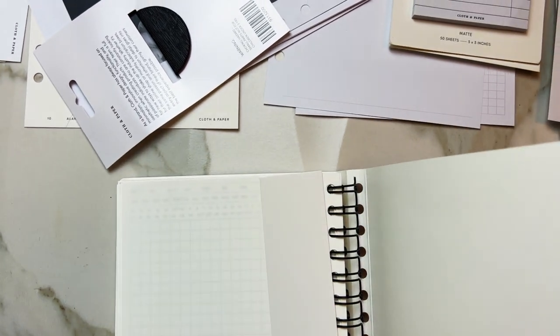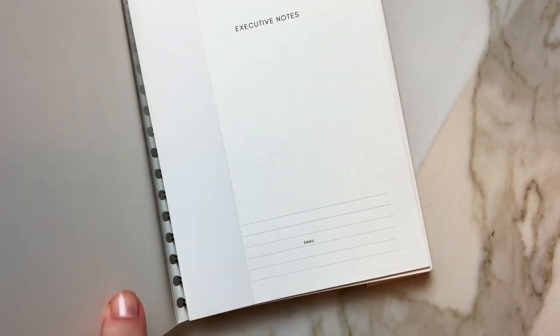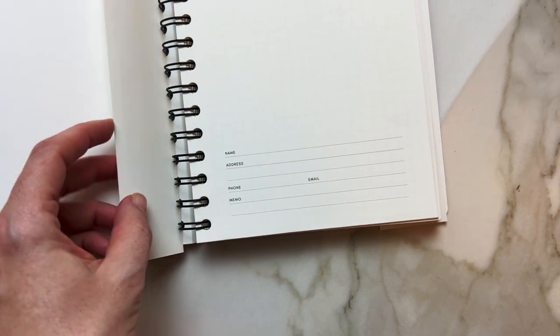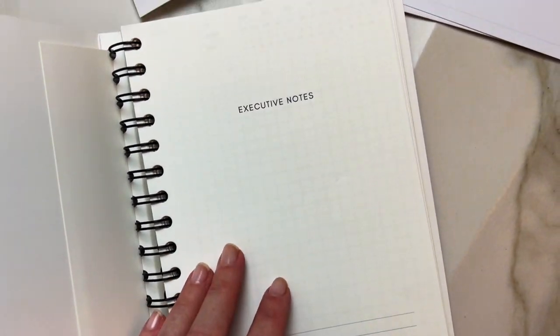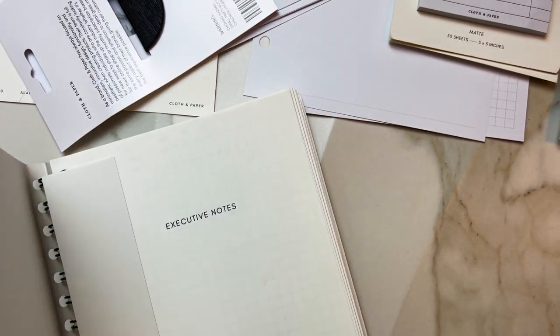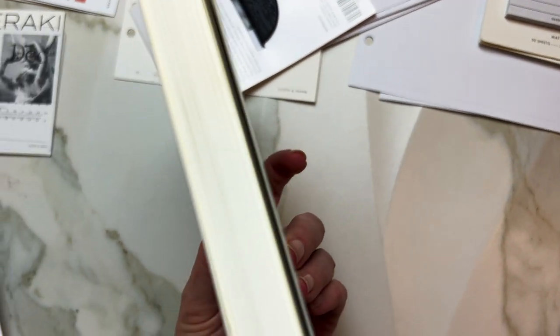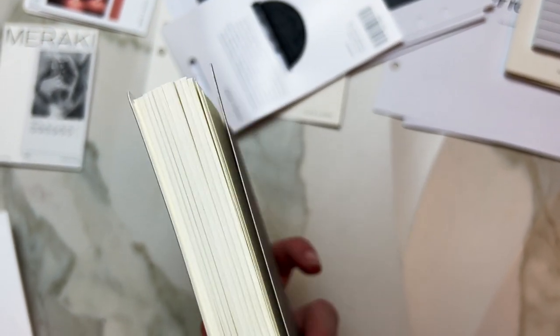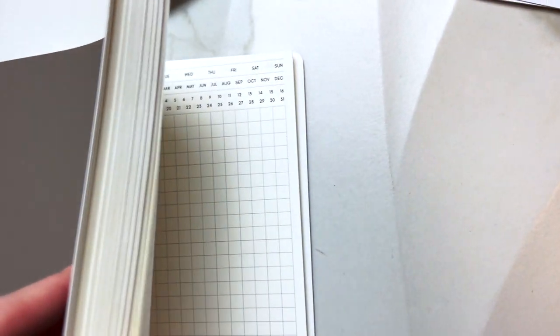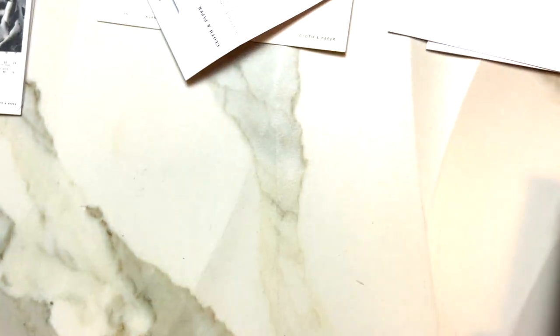I don't remember right now off the top of my head how many pages are here, but it's quite a lot — it looks like a lot of pages. I'm very excited about this.